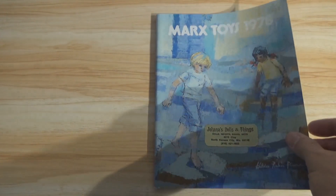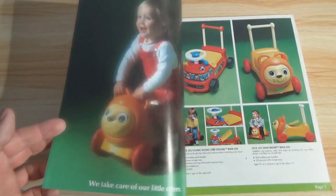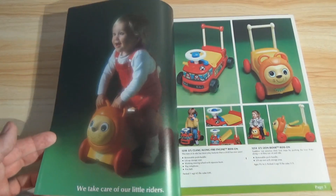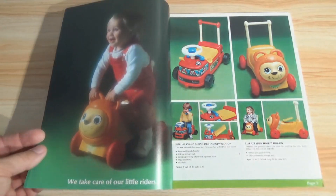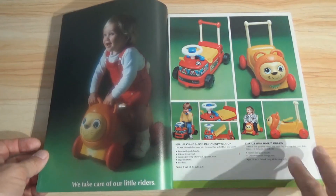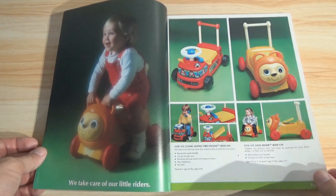We are going to look at every page in the catalog. Starting off right here, you can see how fresh this catalog is — they barely used this, if at all. Maybe they looked through it once. I'm going to have to actually hold this because it's not going to stay open. But as I said, I'm going to show every page of the catalog.